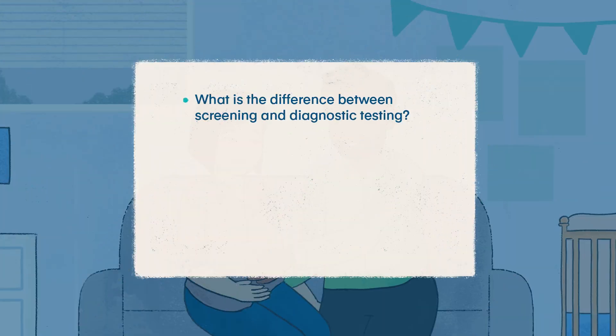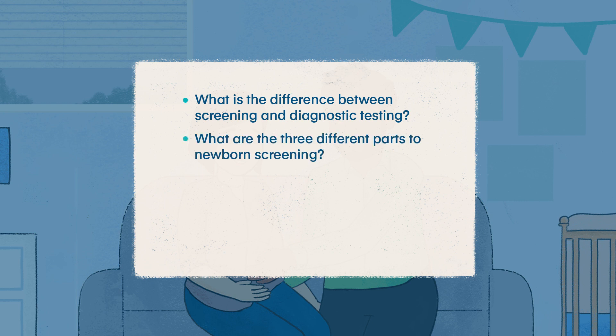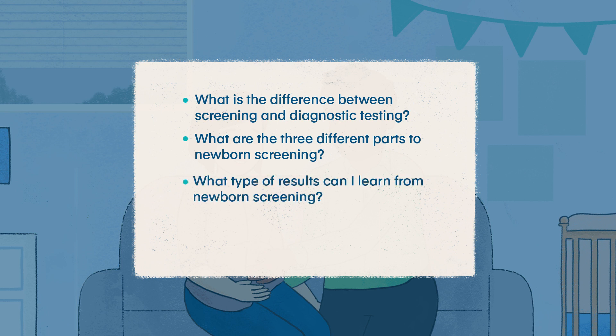Before we begin, let's review some of the questions we will answer in the remainder of this video. What is the difference between screening and diagnostic testing? What are the three different parts to newborn screening? What type of results can I learn from newborn screening? What is the follow-up process for newborn screening?